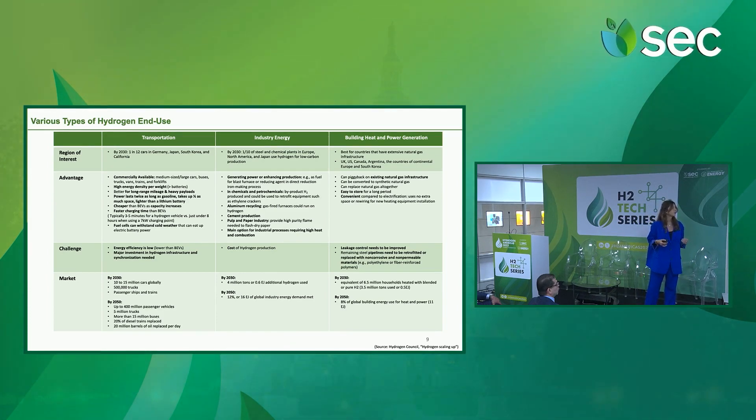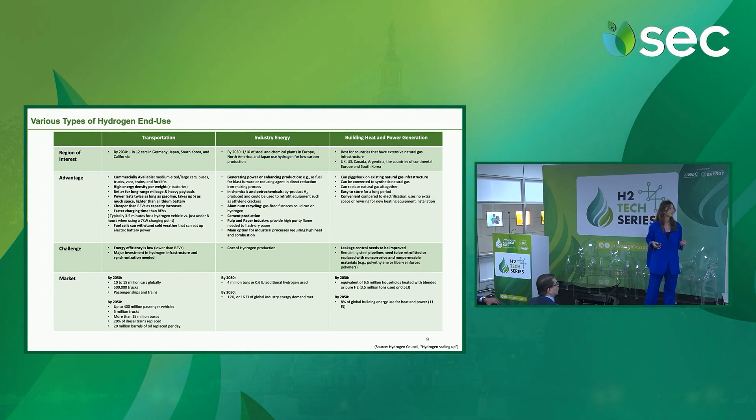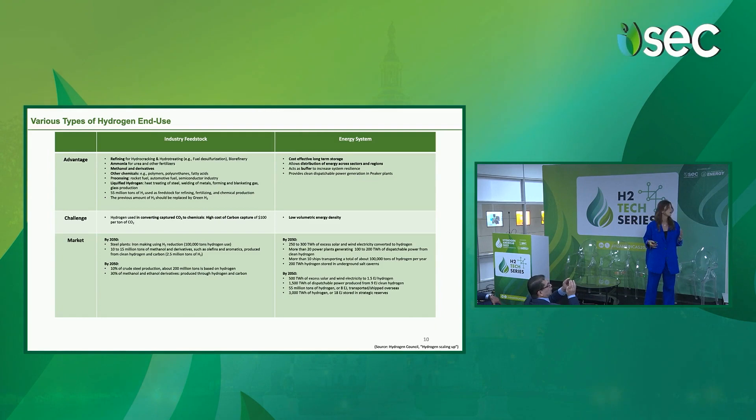In industry, you can use green hydrogen for different applications: in chemical and petrochemical, aluminium, cement production, pulp and paper, and it is the main option for industrial processes requiring high heat and combustion. You can use it for building heat and power generation, and for industry feedstock — for refining, ammonia, methanol, and their derivatives, and other chemical processing.